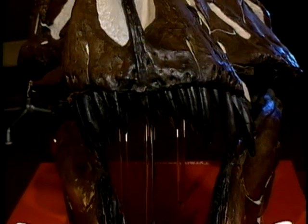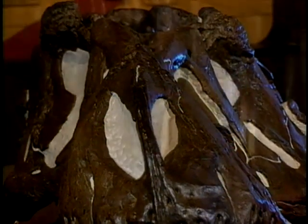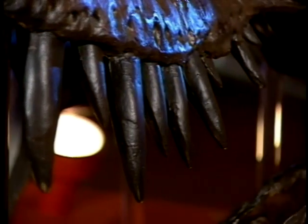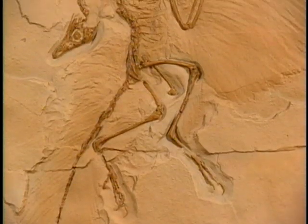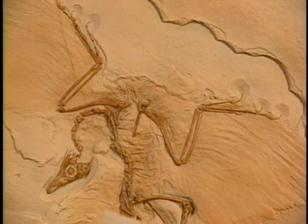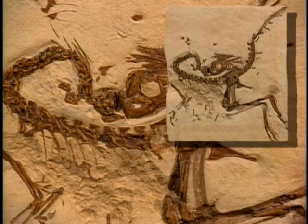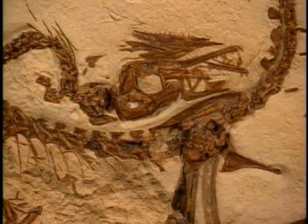T-Rex, as you probably know, and most school kids can tell you, was about 40 to 50 feet long, weighed somewhere around 8 tons, and had teeth anywhere from 6 to 8 inches in length. We have some reproductions of Archaeopteryx, from the Solnhofen limestones in Germany and Bavaria, as well as Compsognathus, which is another small meat-eating dinosaur that is sometimes confused with Archaeopteryx and vice versa.